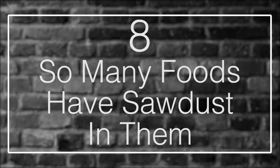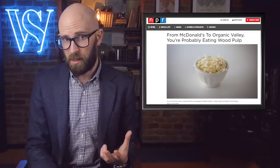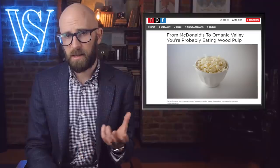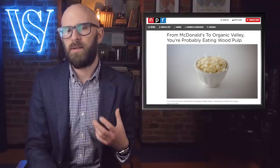Number 8: So many foods have sawdust in them. Have you ever wondered how your shredded cheeses keep from turning into a stuck-together mess? You could shred your own cheese at home, but it's never as free-flowing as the bagged cheddar at the supermarket. The answer lies in trees. The anti-caking agents found in so many foods are derived from cellulose, which is a kind of plant fiber. One of the main sources of plant fiber is ground-up wood pulp.